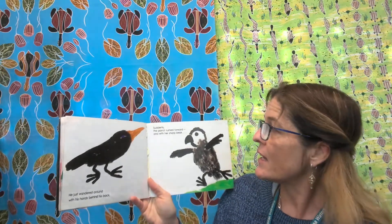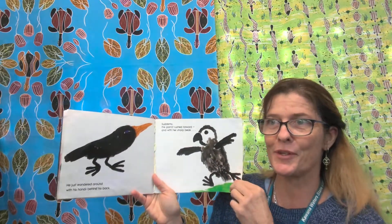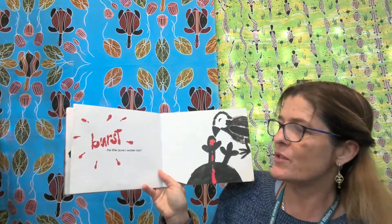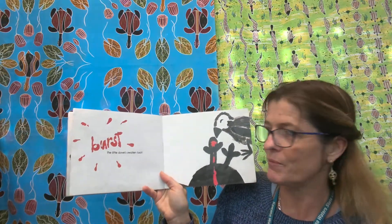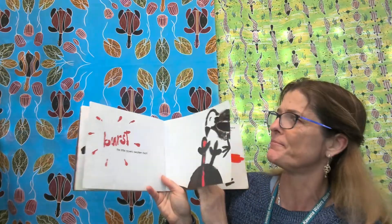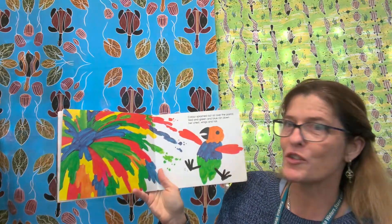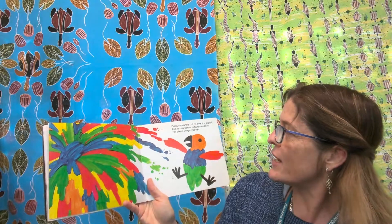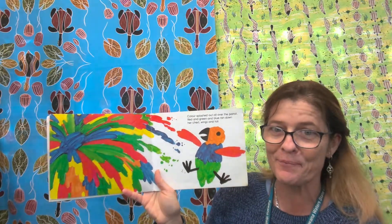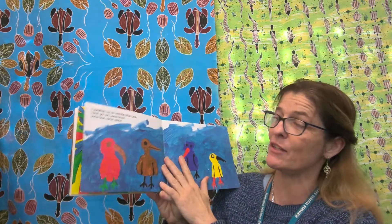Suddenly, the parrot rushed forward and with her sharp beak burst the little dove's swollen foot. She must have had an infection. Colour splashed out all over the parrot — red and green and blue ran down her chest, wings and tail. Very strange story, isn't it? Not something that you would see normally.